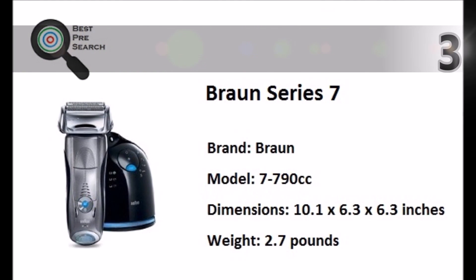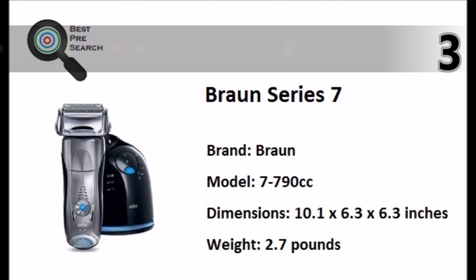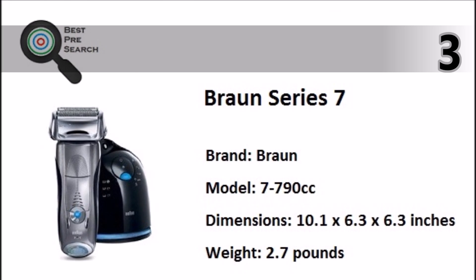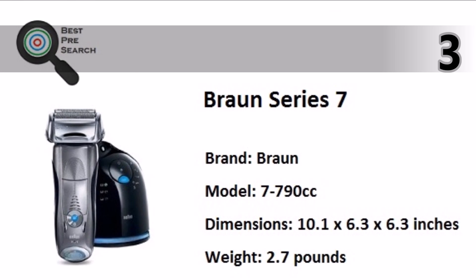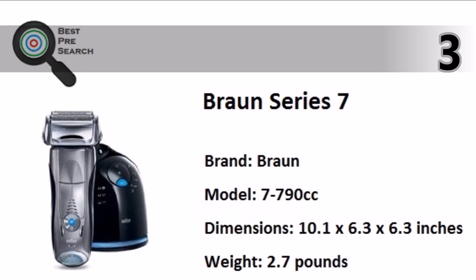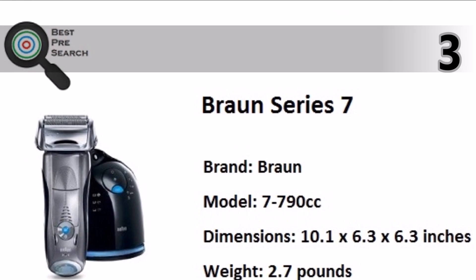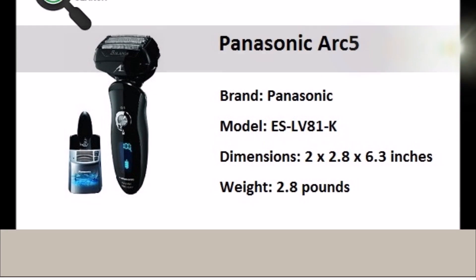For easy maintenance, its Smart Clean system cleans, lubricates, dries, and charges. At number three, the Braun Series 7 electric shaver has three built-in personalization modes for adjusting the type of shave from sensitive to intense. It comes with a separate charging, renewing, and cleaning station.